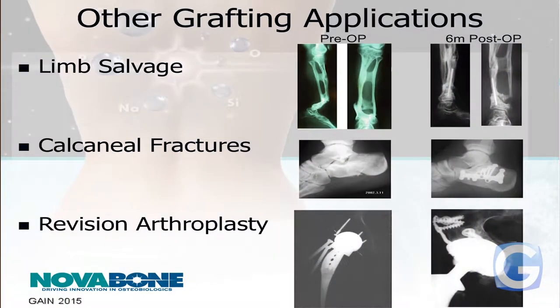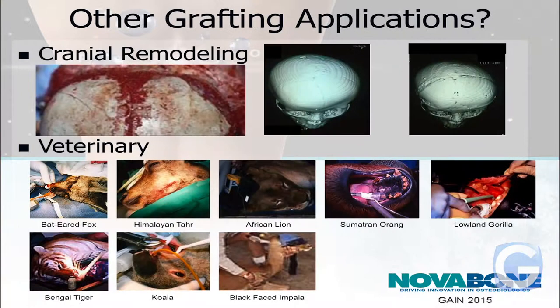Other applications include limb salvage — you can see there's a severe break here and then it's corrected. Calcaneal fractures — that's your heel — are a difficult bone to deal with. There's also revision arthroplasty: if somebody gets a total hip replacement and over time the bone resorbs, you can add a graft material to rebuild the bone around the implant. We also have cranial remodeling, where it can be used as a grout between bone flaps if they have to take somebody's skull apart and put it back together. It's also used in veterinary applications.